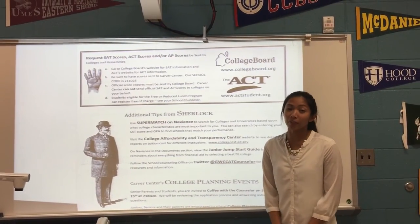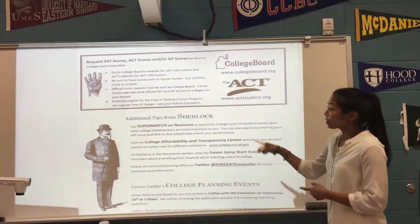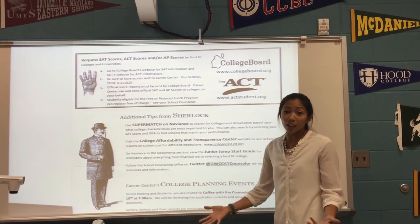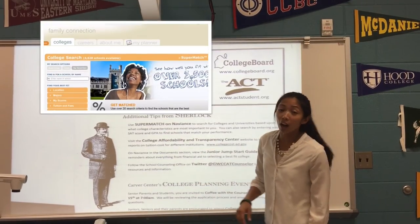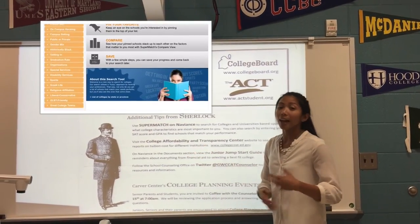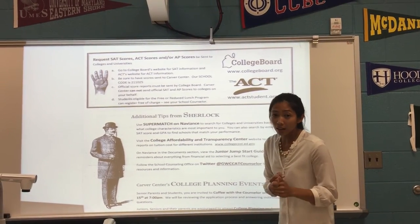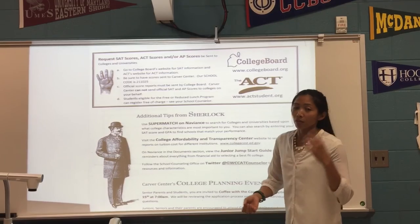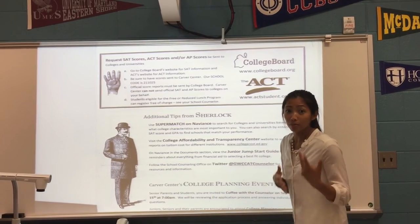Before we let you go, we want to provide a little more information from our worksheet. At the top, we wanted to provide a way for students to discover other colleges that might interest them that they may not even be familiar with. Supermatch on Naviance is under the College tab and is one of the first options they can choose. It allows students to choose location, enter their area of study, input their GPA or SAT scores, and then the website will pull colleges that meet their criteria.